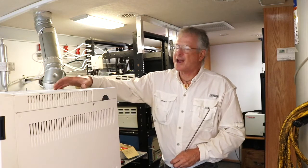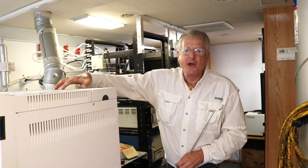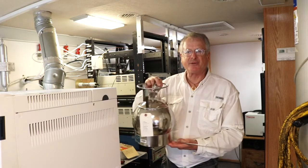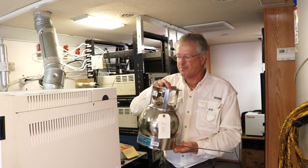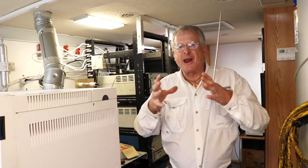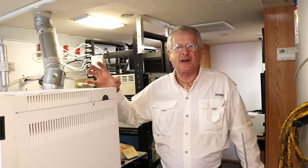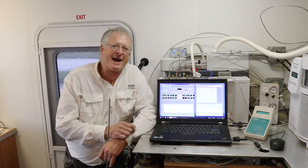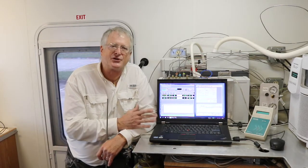This gas chromatograph mass spec analyzes for volatile organics. We collect samples in a special can and we attach it to this instrument. It's able to separate volatile organics. Currently it's calibrated for 55, although we can see hundreds of compounds. Data is gathered and stored on the mammal through the use of computers.